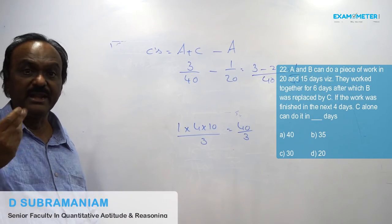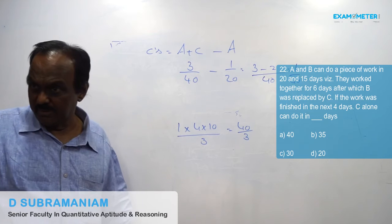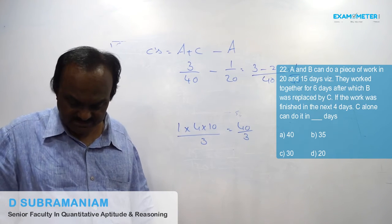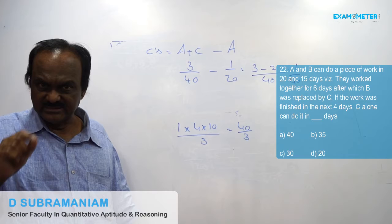C's one day work is 1/40. That is, C alone can do it in 40 days. So the answer is 40 days — that is multiple choice A.